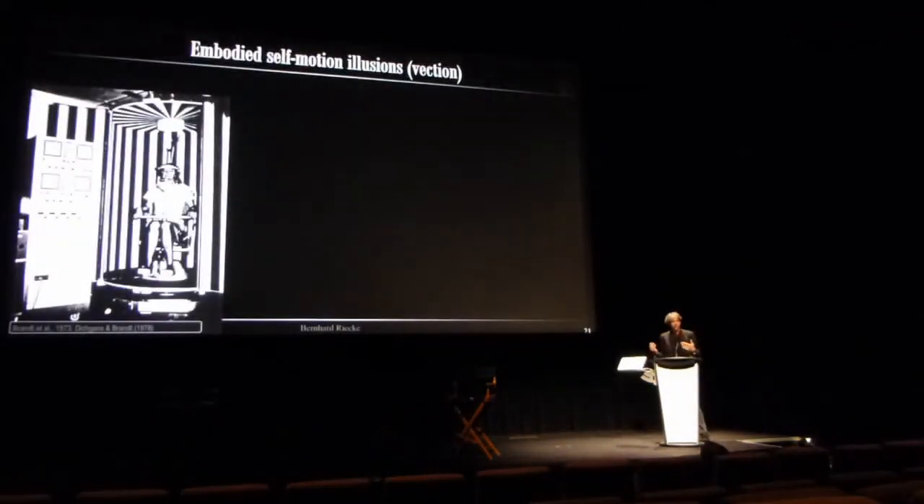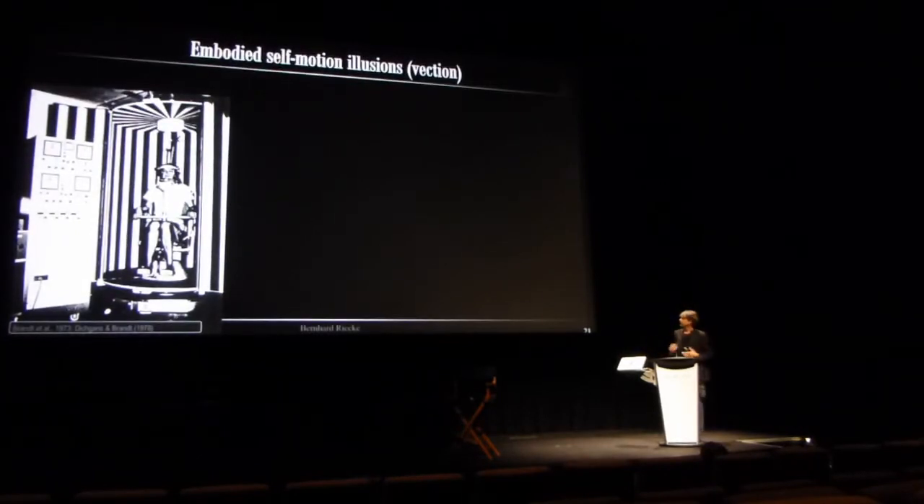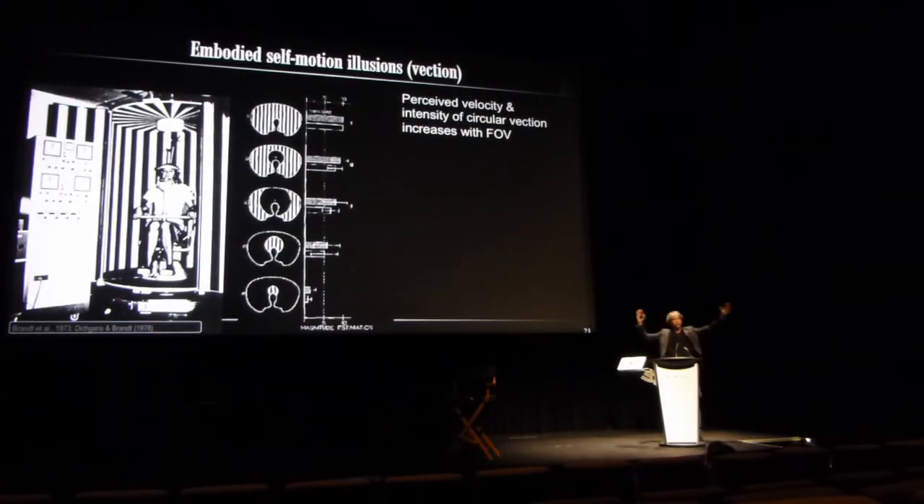The classic apparatus to study these illusions, especially in the 1960s, 70s, and 80s, was the so-called optokinetic drum. If you close it and start rotating the drum, the stationary observer — after a few seconds — will get the sensation that they are really moving. It can be so compelling they cannot distinguish it from actual self-motion, especially with an unlimited field of view. The smaller the field of view, the less intense and the longer it takes to get the illusion.